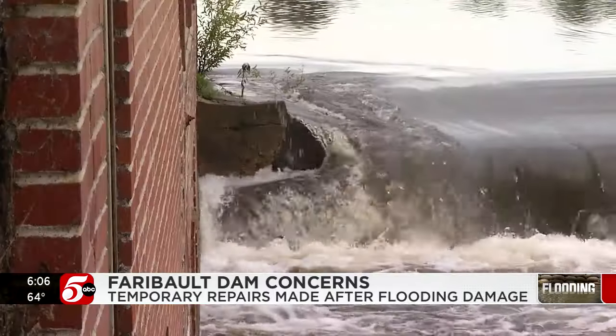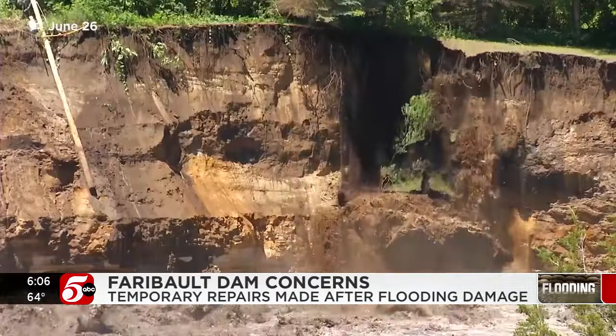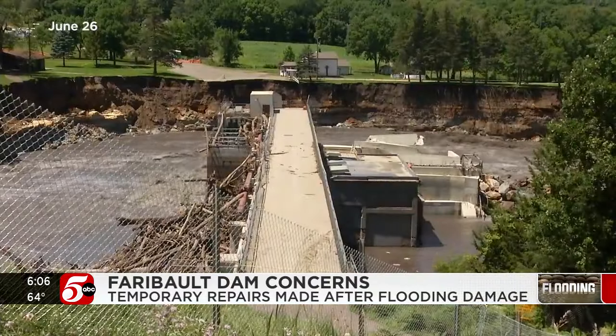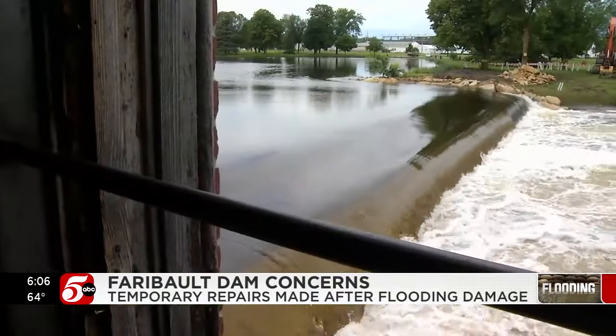They're asking the public to stay back. It wasn't like that the last time I was here — they must have had a pretty big issue with it. Dam safety is top of mind here and around the country. Late last month in Mankato, the raging Blue Earth River carved a path around the Rapidam Dam and now threatens the bridge.